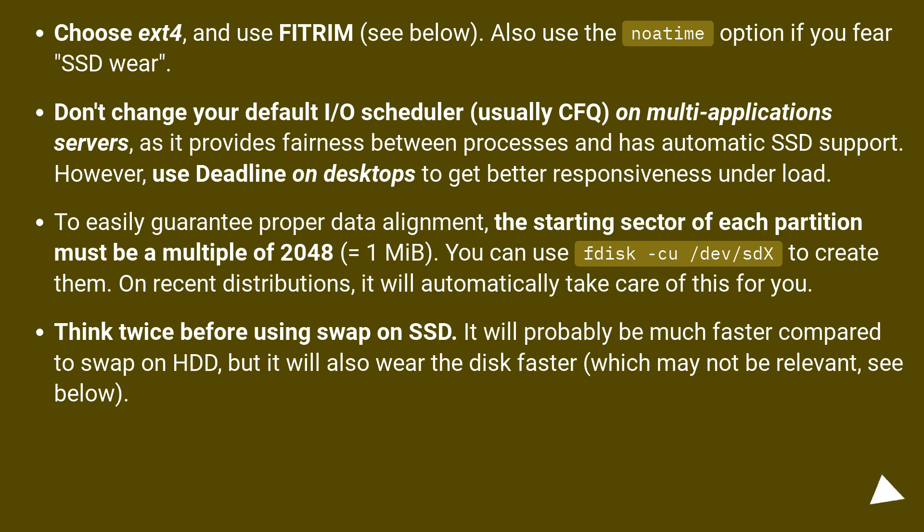On recent distributions, it will automatically take care of this for you. Think twice before using swap on SSD. It will probably be much faster compared to swap on HDD, but it will also wear the disk faster, which may not be relevant — see below.